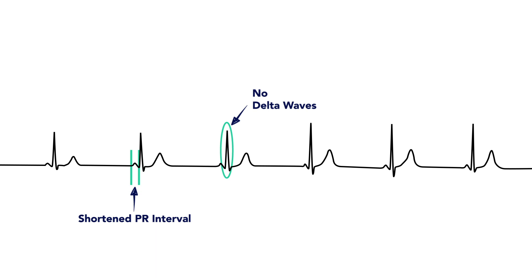In Lown-Ganong-Levine syndrome, electricity travels a very similar path to normal conduction to reach the ventricles — it just doesn't get slowed down in the AV node, translating to a shortened PR interval representing the lack of that AV nodal delay. As a result, you don't see a fusion of the QRS complex with a delta wave, meaning QRS complexes are narrow, as opposed to wide like they are in WPW.